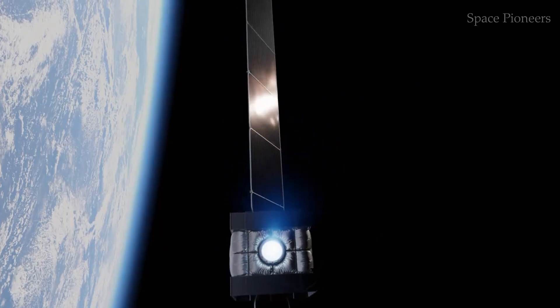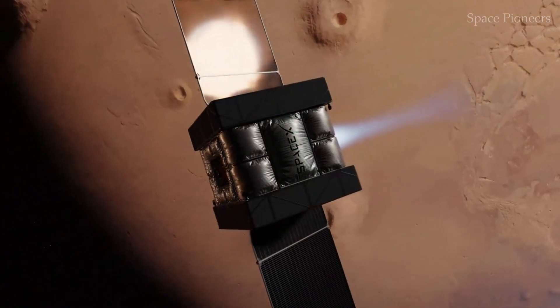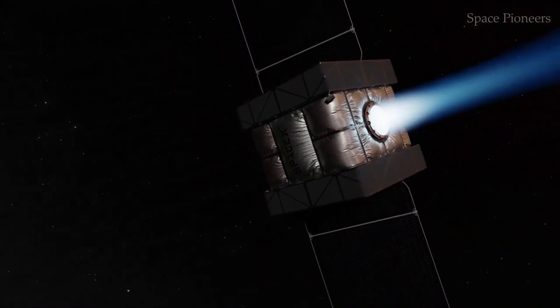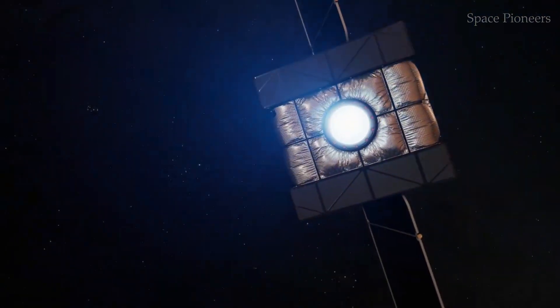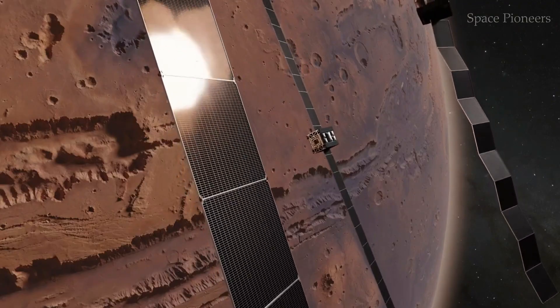Even the lower sections of Starship, where the fuel tanks are housed, can be repurposed. After removing the Raptor engines for reuse, these sections could serve as storage tanks for lunar resources like water, methane, or oxygen. The moon's lower gravity makes such construction far easier than on Earth, allowing SpaceX to turn surplus Starships into valuable components of a thriving lunar economy.